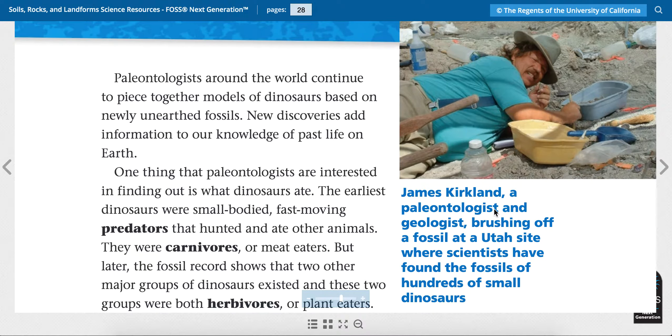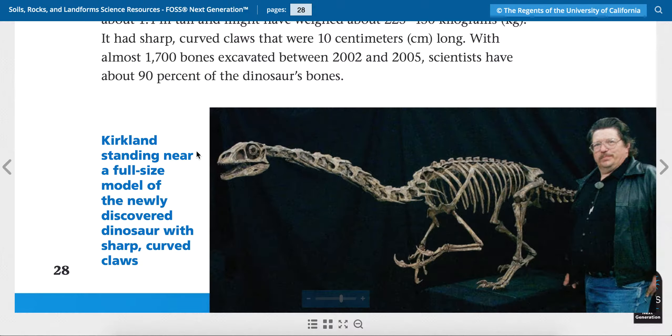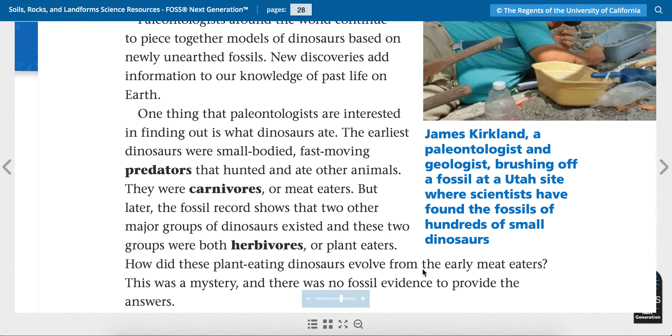I wonder how they can tell which fossils belong to which dinosaurs. Kirkland is standing near a full-sized model of the newly discovered dinosaur with sharp curved claws. If you look at his claws, yeah they are curved. I wonder why he needed curved claws.